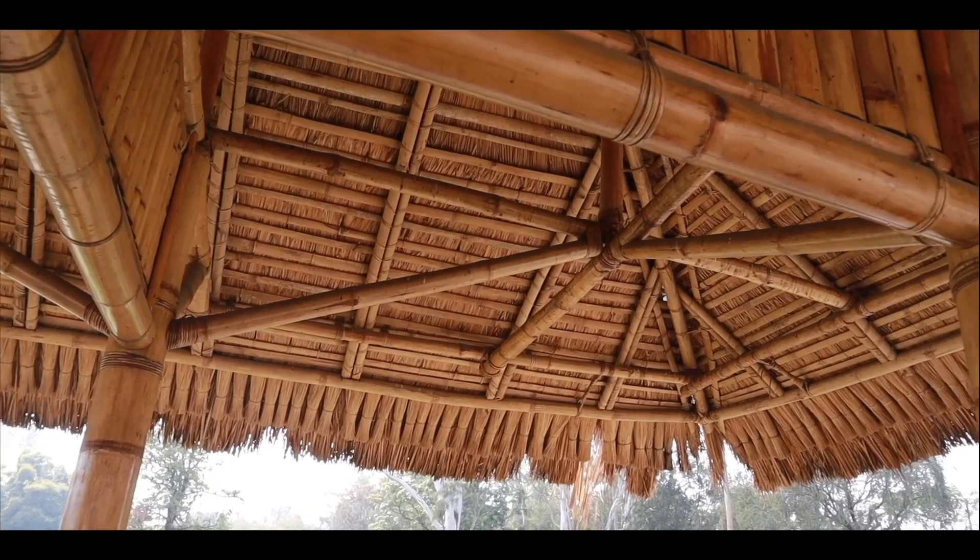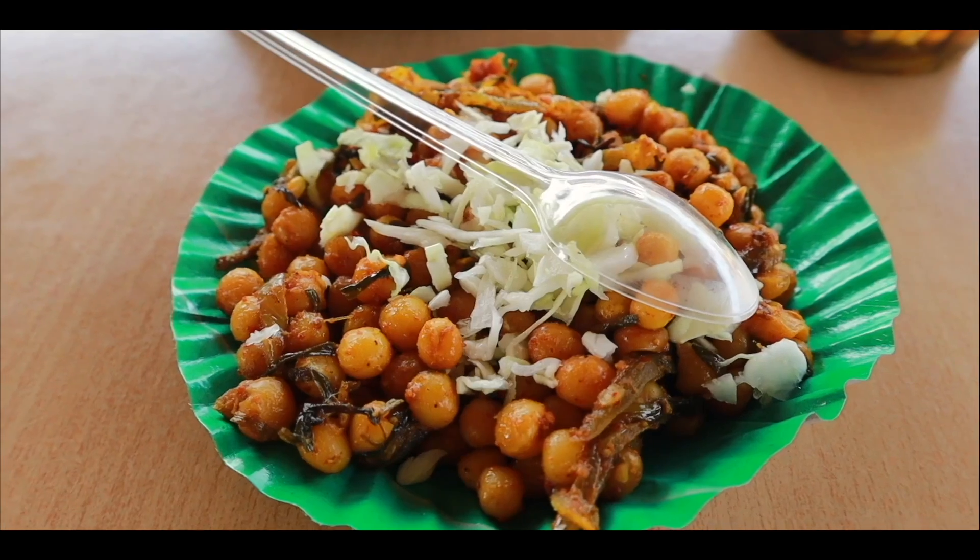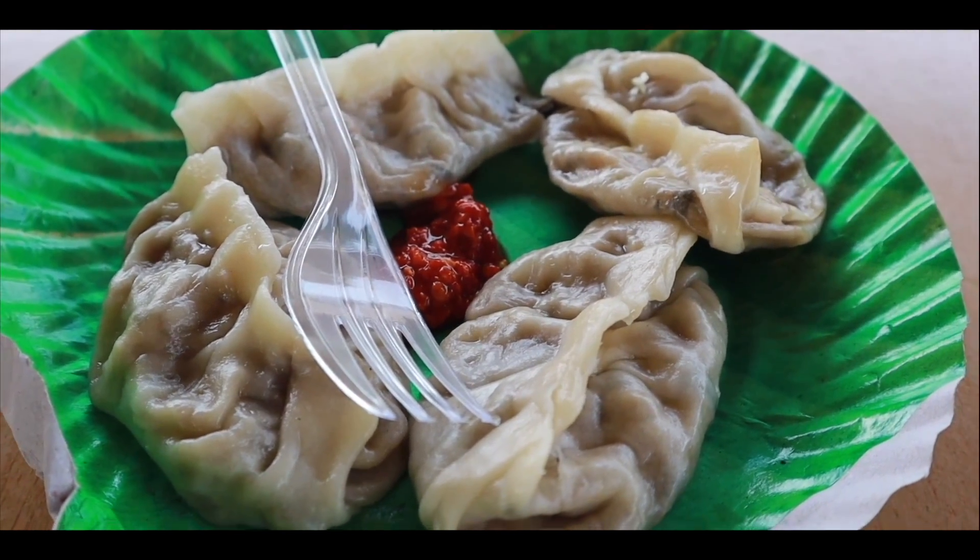The fort complex also has a cafeteria. The decor here is so pretty — they have thatch and bamboo seating, it is very pretty. Everything on the menu is super cheap, like 20 to 30 rupees.